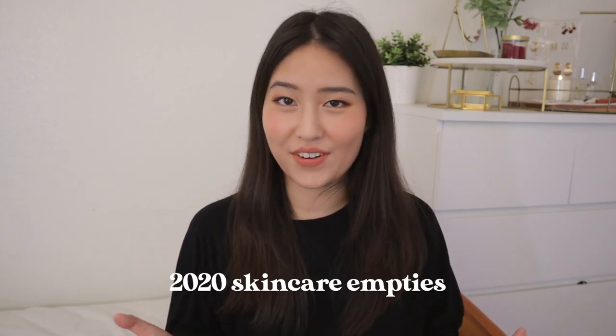Hi everyone, welcome back to my channel. It's Helen and today I have a skincare empties video for you all. I've been meaning to film this video for such a long time now because a lot of these products are even from the beginning of 2020. Before I go off rambling, let's just jump right into the video.